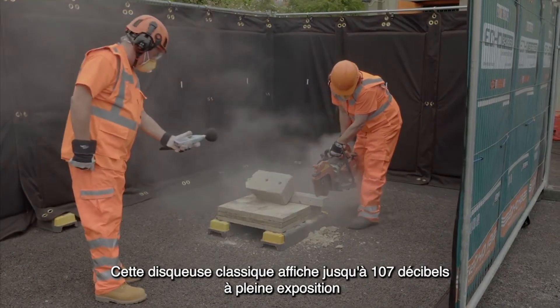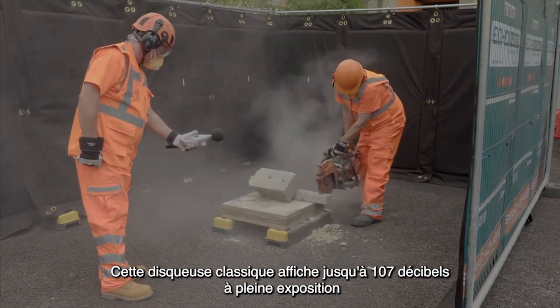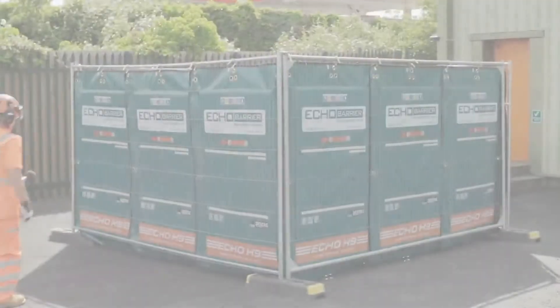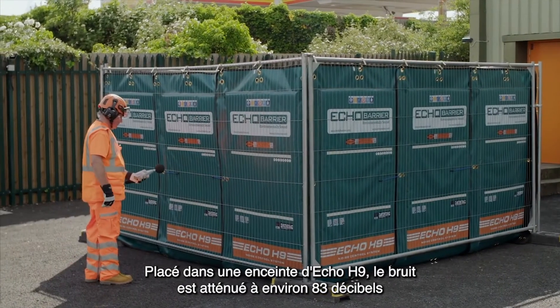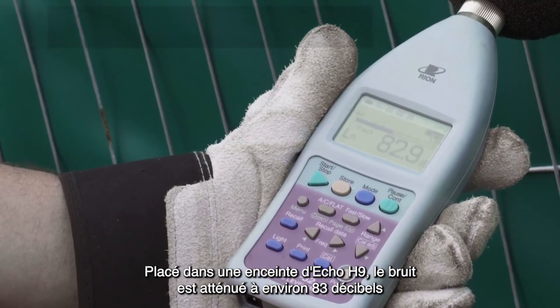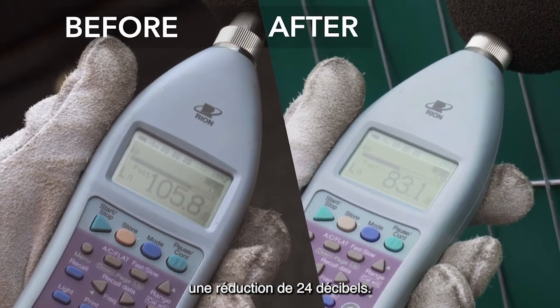This typical gasoline-powered saw reads at up to 107 dB at full exposure. Placed within an enclosure of Echo H9s, the noise is attenuated down to around 83 dB — a reduction of 24 dB.